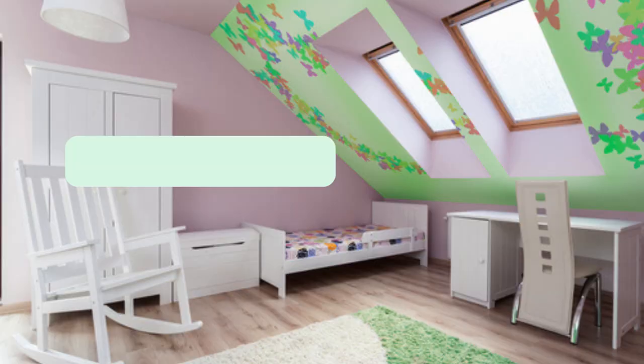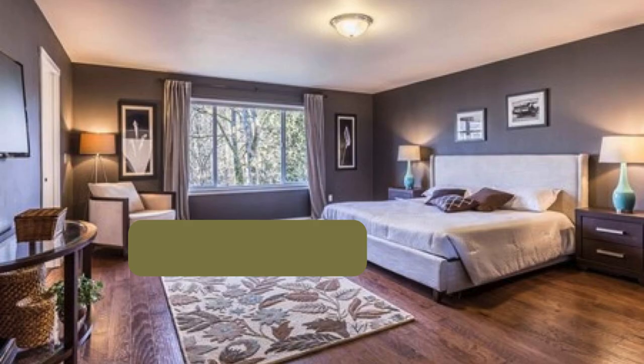Earth Tones — Bedroom: warm earthy tones like terracotta, deep greens, or muted blues. Accents: use natural materials like wooden furniture and add cream or beige for a cozy feel.